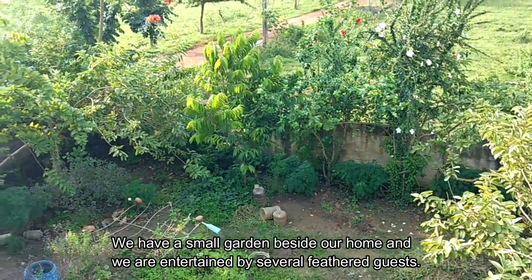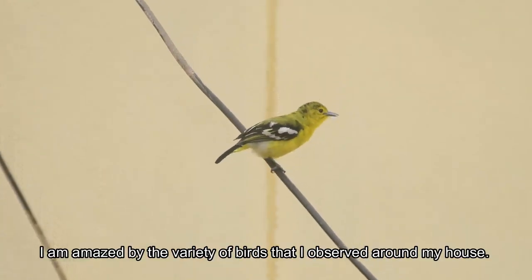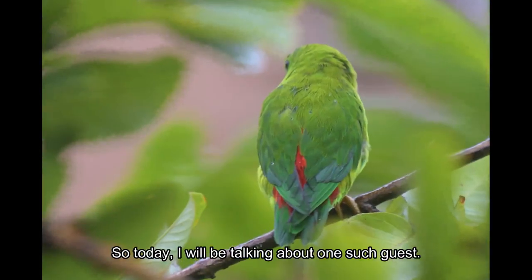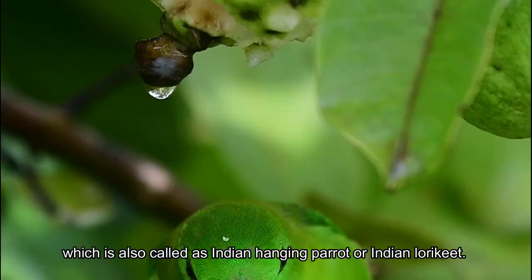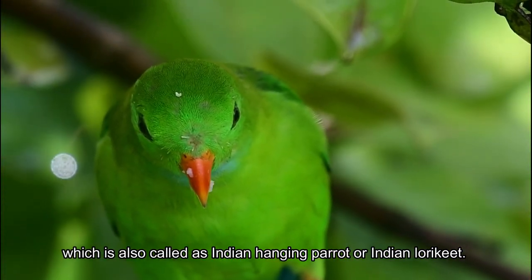We have a small garden beside our home and we are entertained by several feathered guests. I am amazed by the variety of birds that I have observed around my house. So today, I will be talking about one such guest — a small bird that has the capacity to sleep upside down: the Vernal Hanging Parrot, which is also called the Indian Hanging Parrot or Indian Lorikeet.